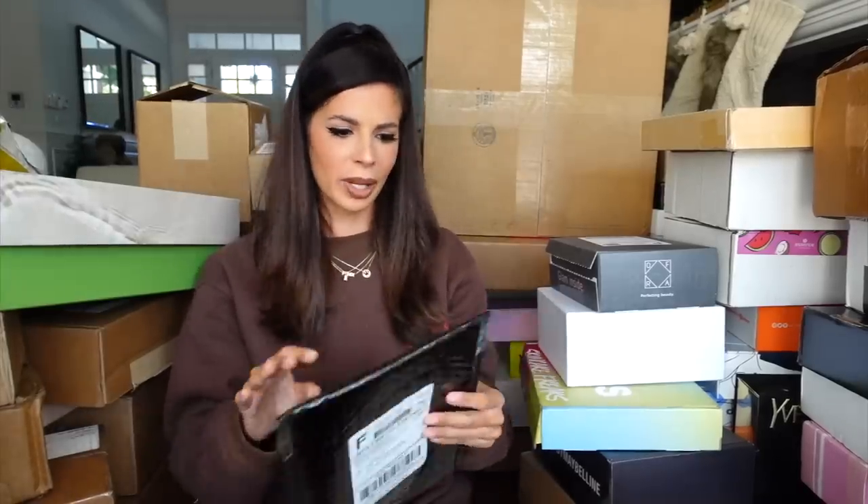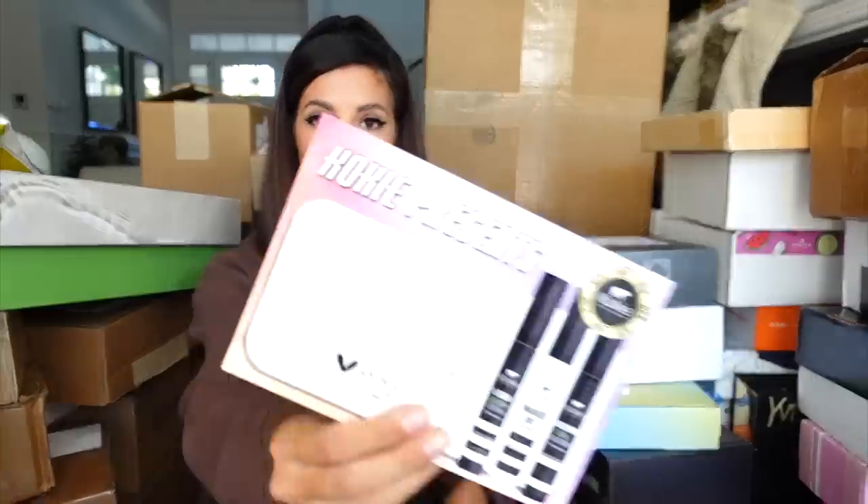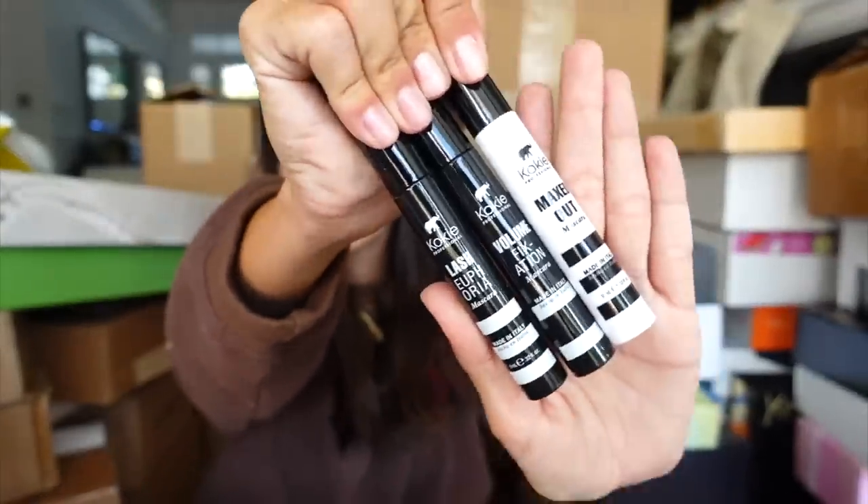All right, let's start this unboxing, shall we? I've kind of taken down the boxes so they don't fall on my head. Our first item is from Koki — I normally pronounce this wrong somehow. We have all three of their mascaras. This is their mascara family. Thank you guys for sending.